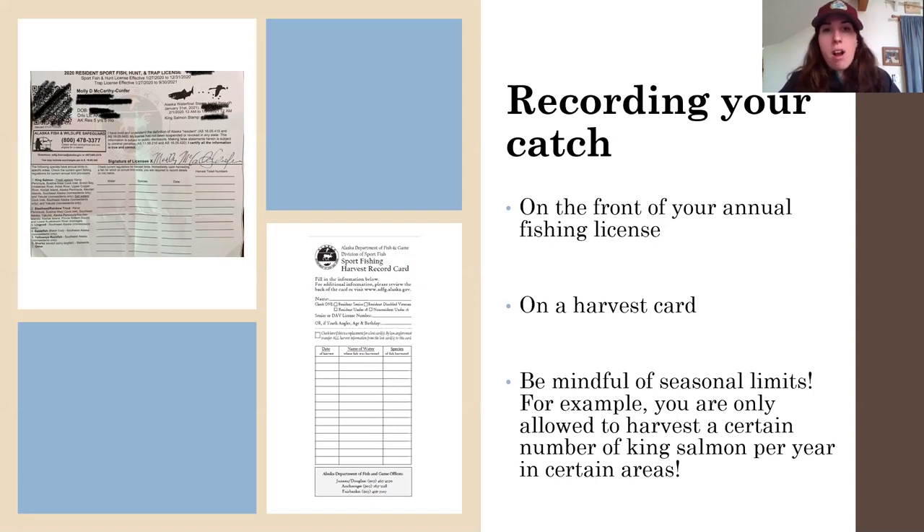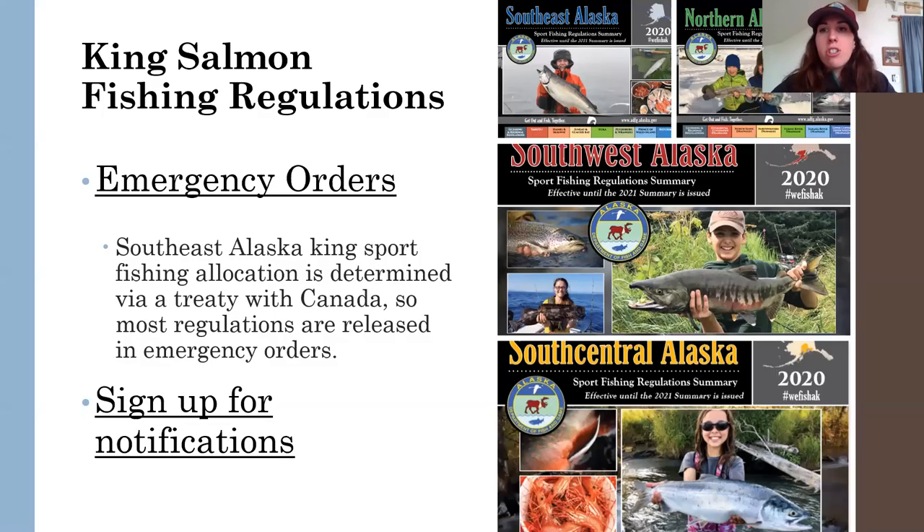Some areas have seasonal limits, and that's where the harvest card comes in. You'll know which areas require recording because it's on the front of your fishing license and in the regulations books. It's your responsibility to get the regulations book and understand what those regulations are before you go out king fishing or fishing for anything in any area. You also need to be mindful of emergency orders — a tool that the department uses to either restrict or liberalize fishing regulations throughout the summer. We're not always going to be closing fisheries; we might be opening additional opportunities.